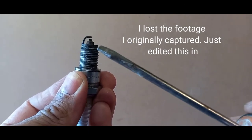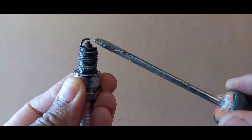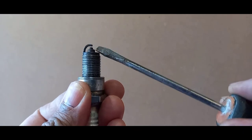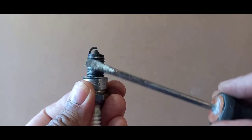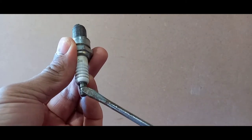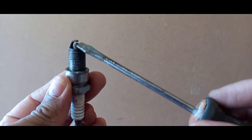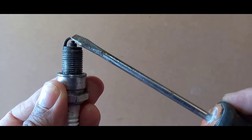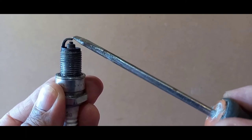On the spark plug you'll notice there's a top electrode and a bottom electrode. The spark is generated between the two — current comes from the coil through the spark wire to the spark plug, and the resulting action is a spark between the two electrodes. The outside is the earth and the spark comes from the center electrode.